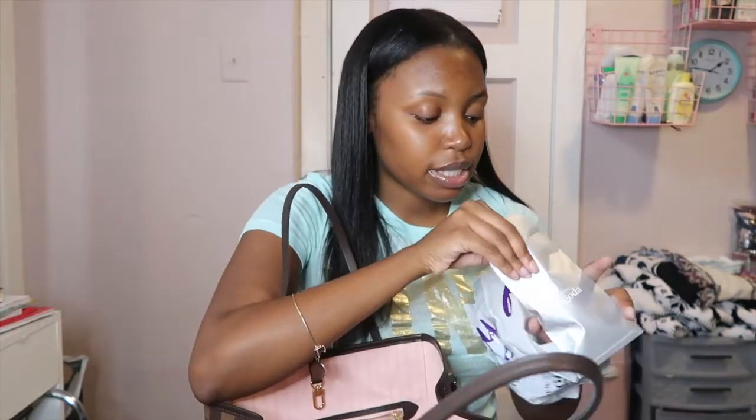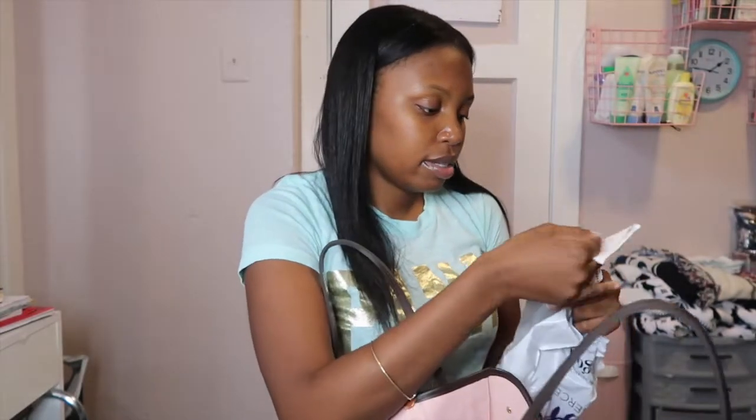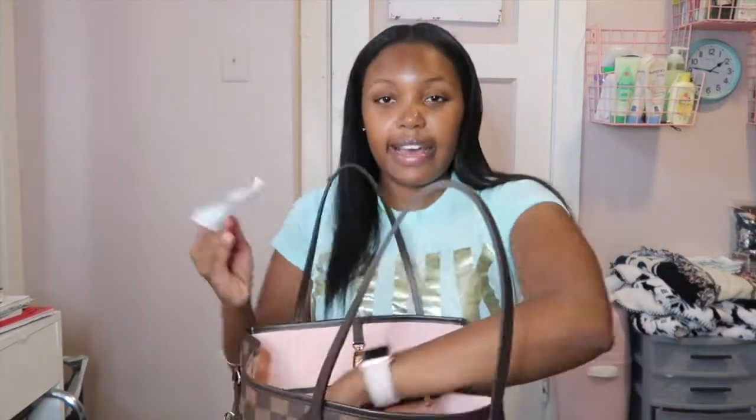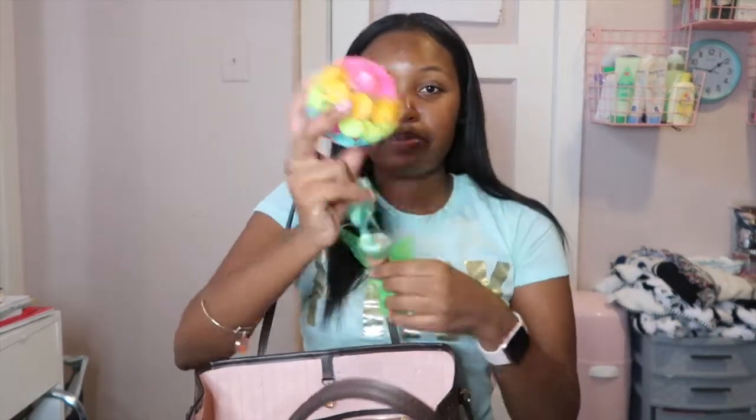Next, going into the big part of my purse — I have this little bag with my daughter's earrings; I bought her a new pair and just haven't taken them out yet. I also have some receipts, a USB charging cable — though that can go in the trash because it doesn't even work — and some kids' toys, because we go out a lot and there tend to be a bunch of toys in my car that I needed to clean out.